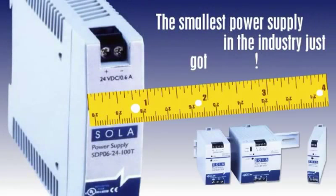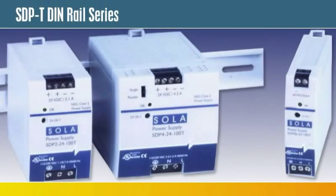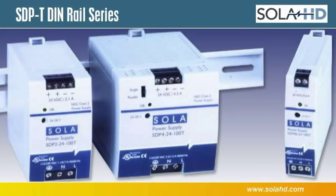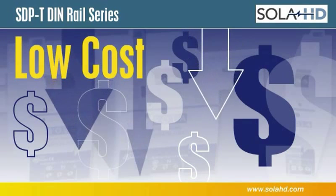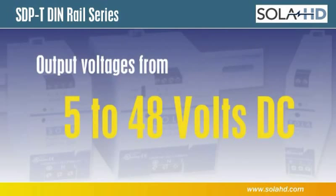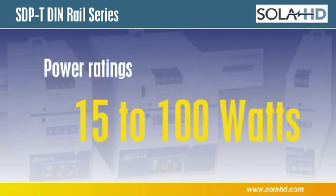The smallest power supply in the industry just got smaller. Introducing the SDP-T DIN rail series. These compact and lightweight DIN rail power supplies also come with a surprisingly low cost. With output voltages from 5 to 48 volts DC and power ratings from 15 watts to 100 watts, you pay only for the power you need.